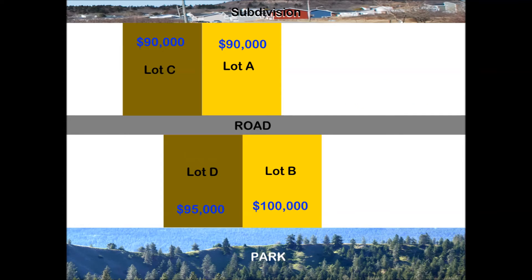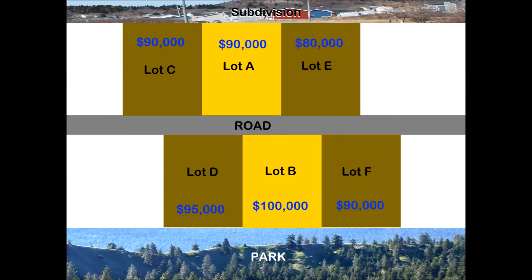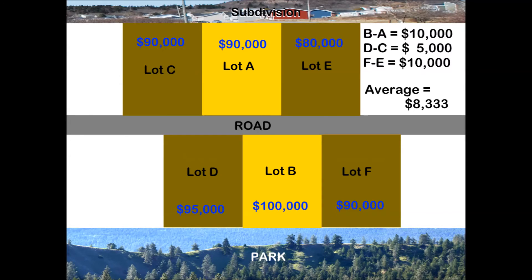If a few months later, Lots C and D sell, they would also provide more insight into the difference. If Lots E and F sell, they would provide further insight. The average difference shown from these pairs is $8,333.